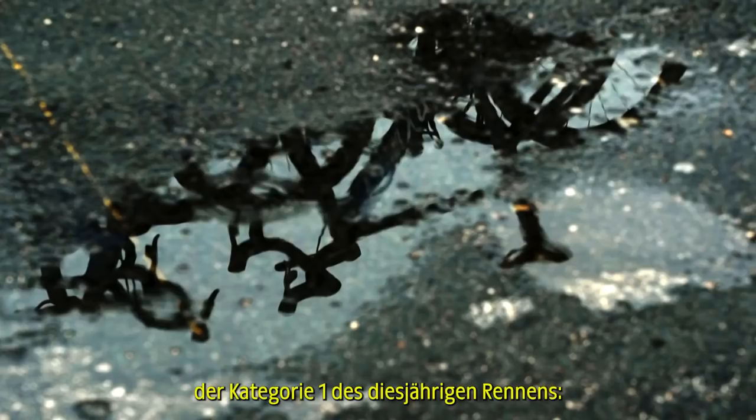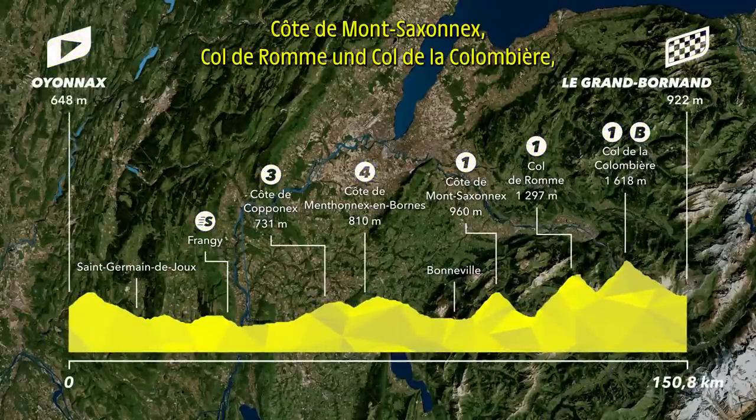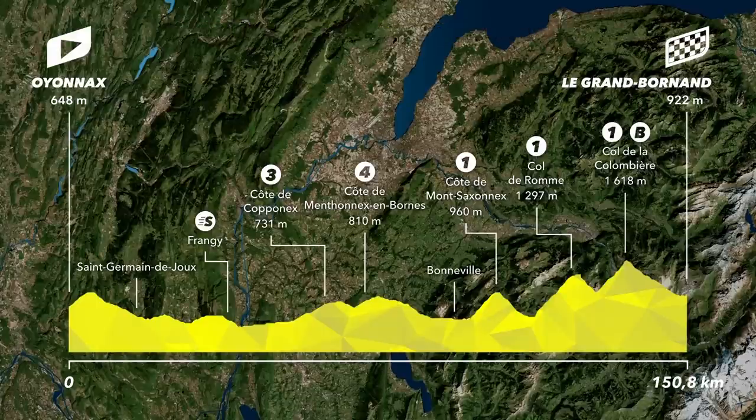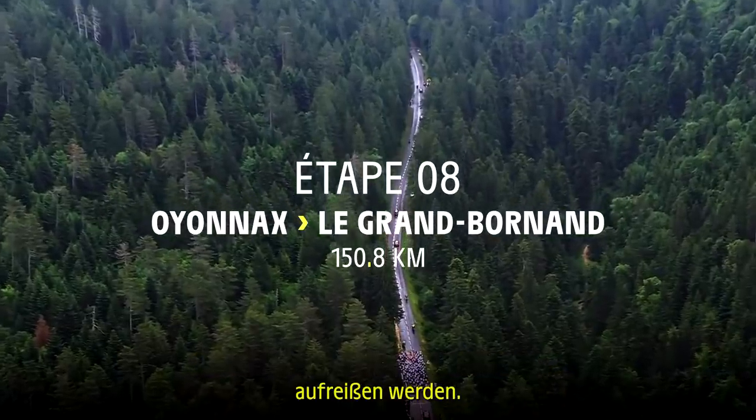The Tour heads to the Alps on Stage 8 with the first Category 1 climbs of this year's race: the Côte de Mont-Saxonet, the Côte de Rome, and the Côte de la Colombière before a downhill sweep into Le Grand Bornand. They are short but steep climbs which are likely to open up big gaps overall.